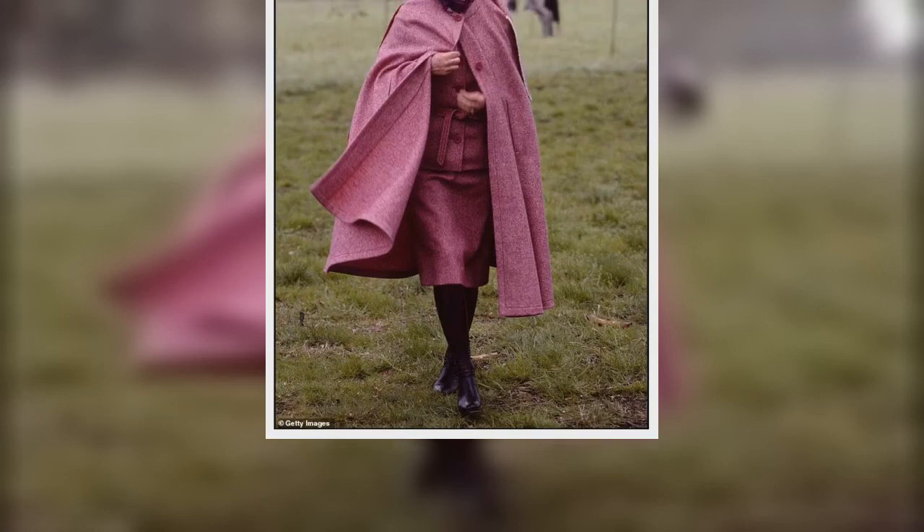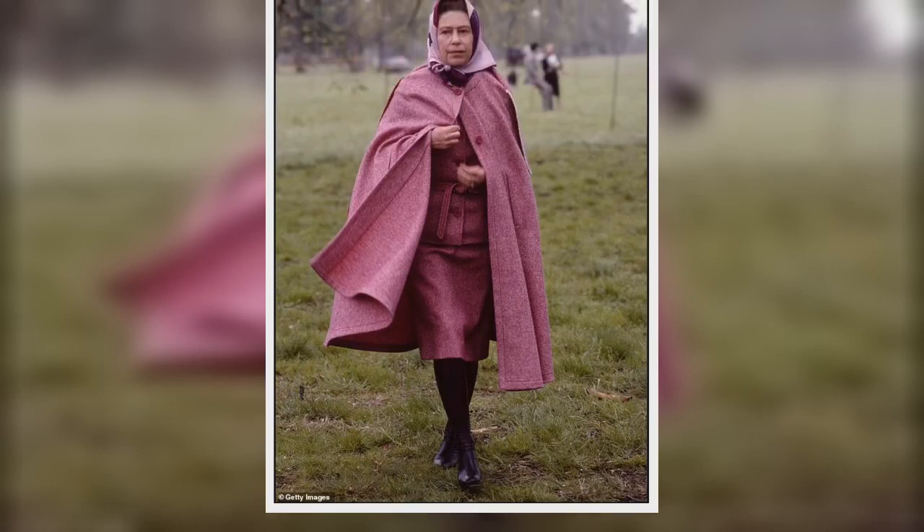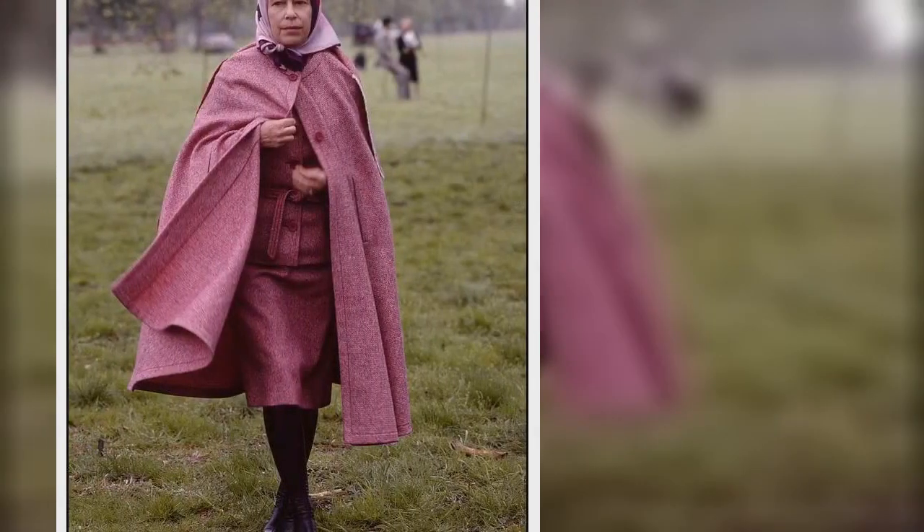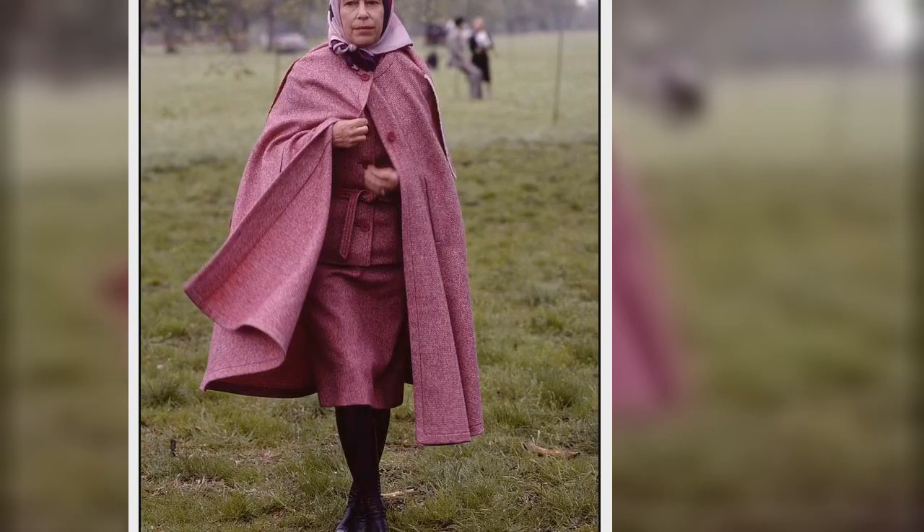Yet the cape is very much here and now. On Tuesday, the Princess of Wales demonstrated the royal's continued taste for the style, stepping out in a Catherine Walker red cape over a matching dress.